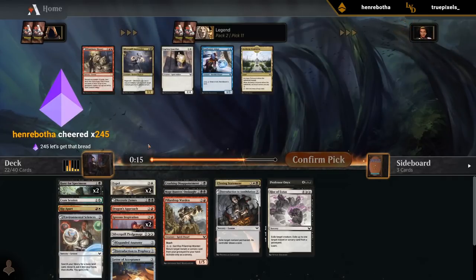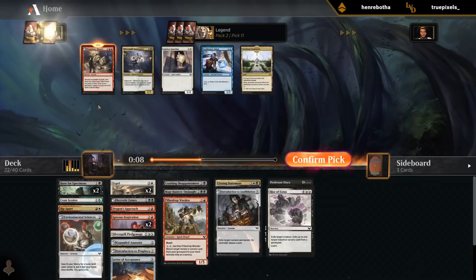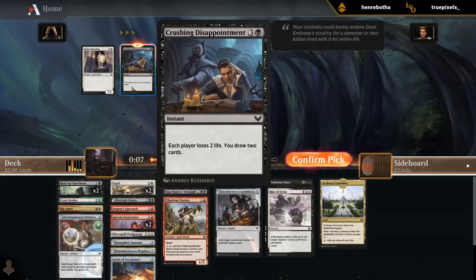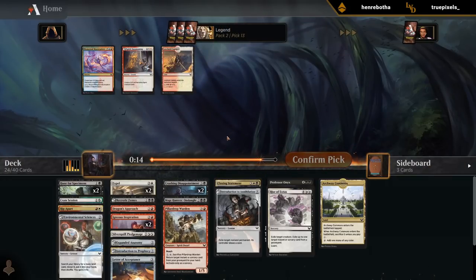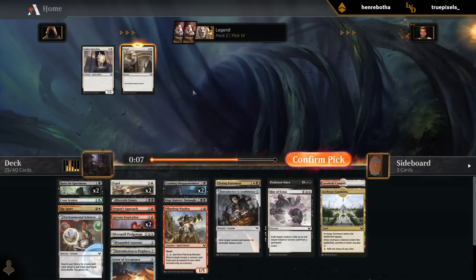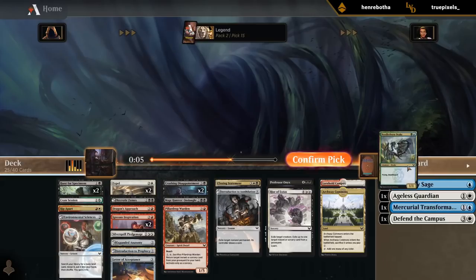Archway Commons versus Illuminate History — History is a pretty decent lesson in the late game. I'm still tempted but we could use more fixing. I'll be disciplined and take Archway here. Another Crushing Disappointment — don't love it in a deck that wants to play a long game since the two-life loss is a pretty big deal, but we could need the card advantage. Summoning would be fine, but I think we just need the campus. Maybe we'll need the Guardian as a two-drop to hold the fort.